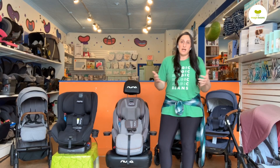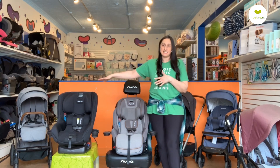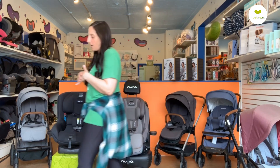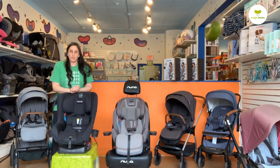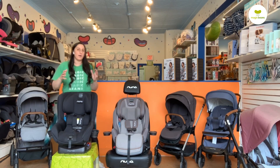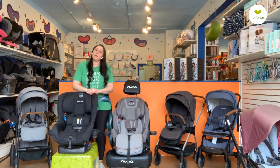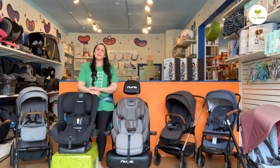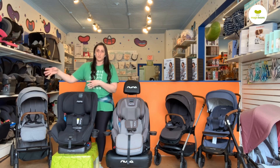It's very easy to see why they are so popular with so many parents. The first seat in their lineup for convertibles was the Rava. The Nuna Rava checks a lot of boxes for what families are looking for in a convertible car seat. The Rava is a true convertible car seat — you will use it rear and forward-facing — but once you hit the maximum of the forward-facing harness, 49 inches and 65 pounds, you're going to be purchasing a booster seat.